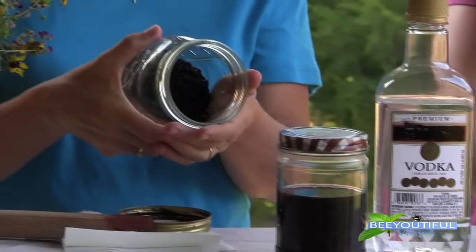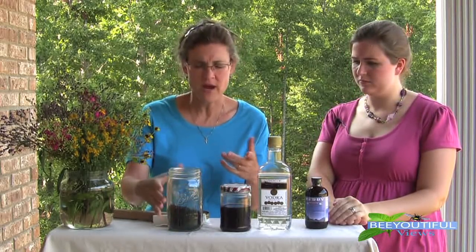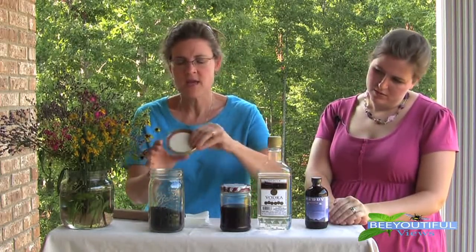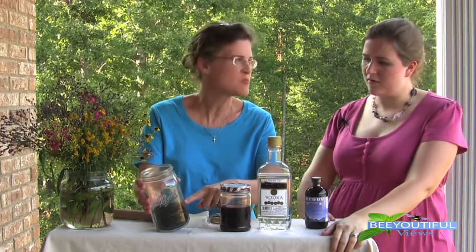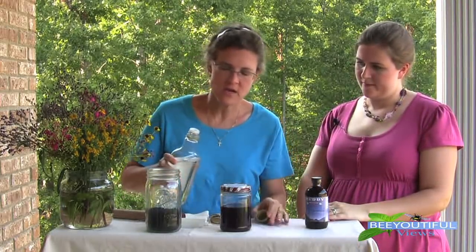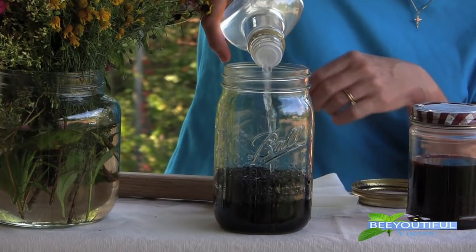For the dried elderberries, I put these in our dehydrator and kept the temperature low to preserve the enzymes — it took almost 24 hours. Because they're more concentrated — like raisins compared to grapes — the ratio is one third berries to two thirds vodka, which will take it almost to the top. Leave a little room for shaking.